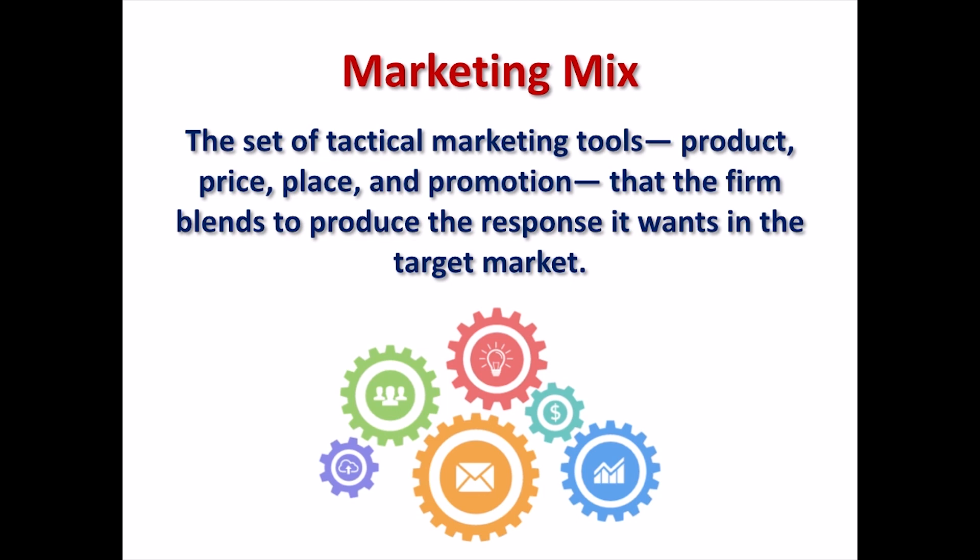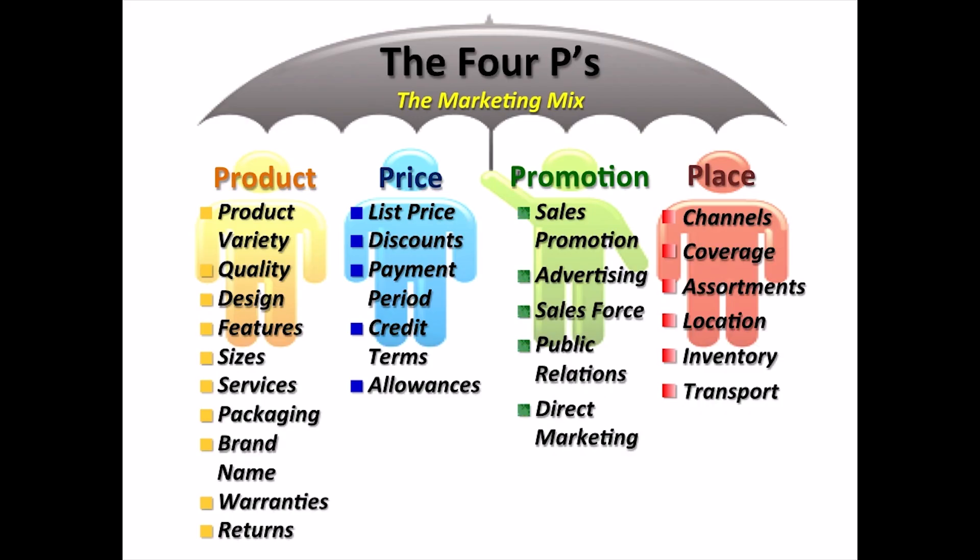The 4Ps were formalized and developed over the years by experts to ensure the creation and execution of a successful marketing strategy. Through the use of this tool, the attempt is to satisfy both the customer and the seller. When properly understood and utilized, the mix has proven a key factor in a product's success.